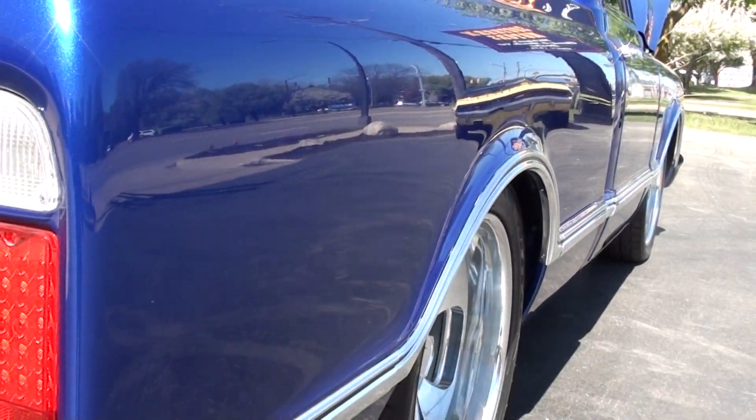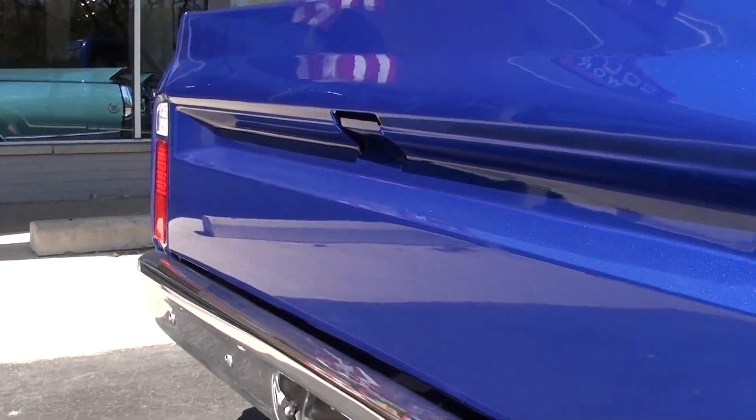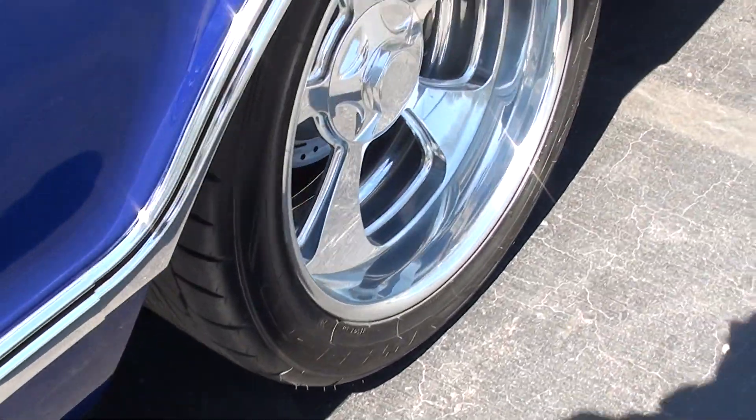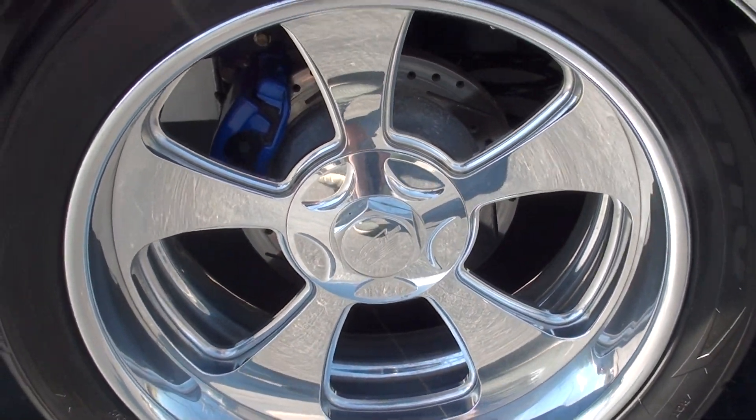Gorgeous color on this truck. All the stainless is really nice — you can see all this trim; they did a beautiful job. Slotted and drilled rotors all the way around it with blue powder-coated calipers all the way around.